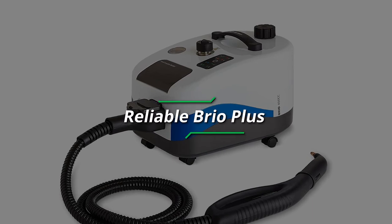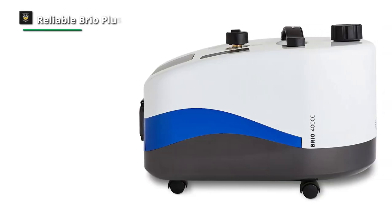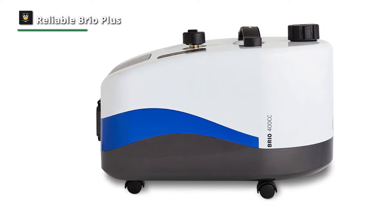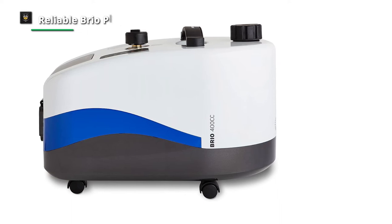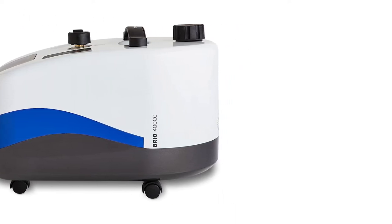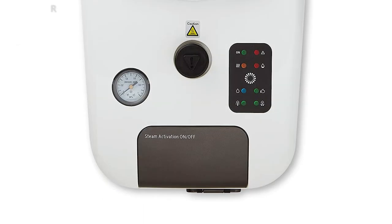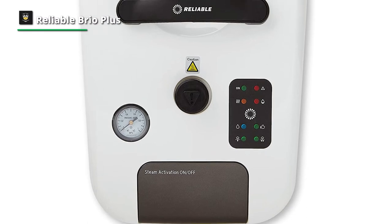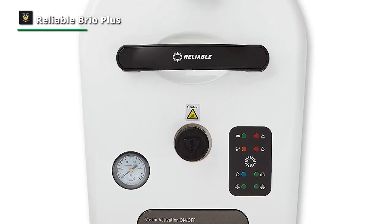Lastly, we have the Brio Plus 400cc, a premium-grade home and light commercial steam cleaner. The versatility of the Brio Plus 400cc is that it can clean hard floor surfaces, grout, kitchens, bathrooms, workout rooms, pet areas, auto interiors, and much more. With up to five bar of steam pressure and a 1750-watt heating element, it has the power to tackle the toughest cleaning jobs.